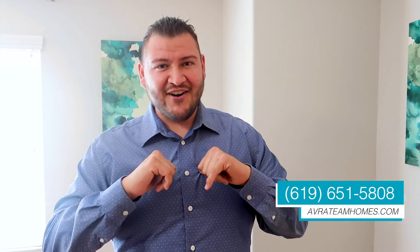Thank you guys so much for watching this video. This is Eduardo with the Avera Real Estate Team. If you need any help in real estate, give us a call at 619-651-5808. Follow us on Yelp, Facebook, Instagram, and YouTube. If you need help in real estate, give us a call.